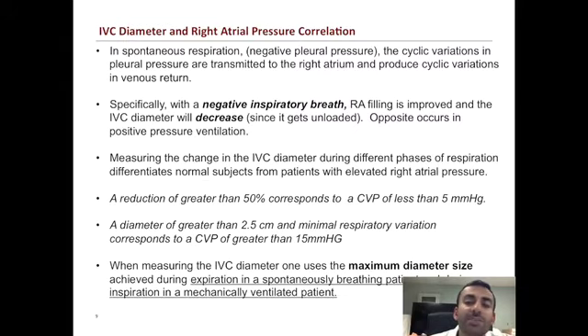But in that gray zone of greater than 5 and less than 15, while this technique can help give you a number, clinically it's a struggle to know what to do with that number, since trending CVP or looking at absolute CVP values does not seem to correlate very well with fluid responsiveness.